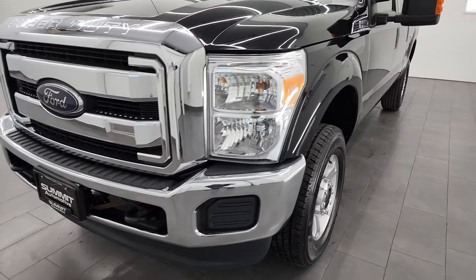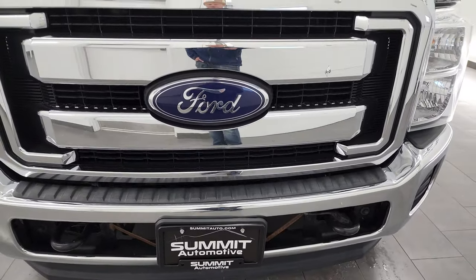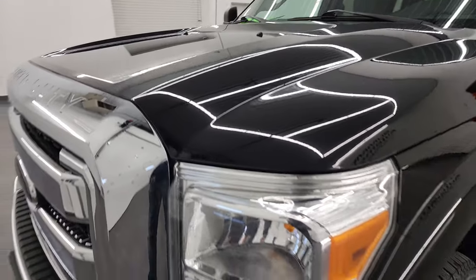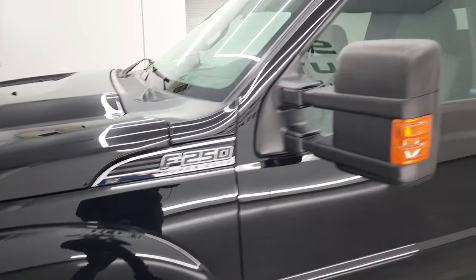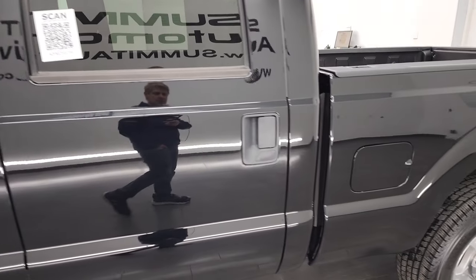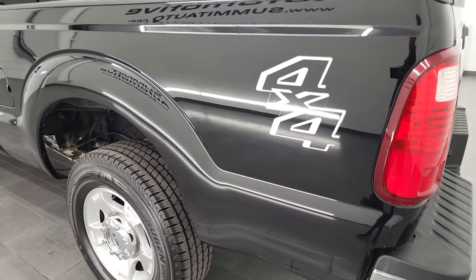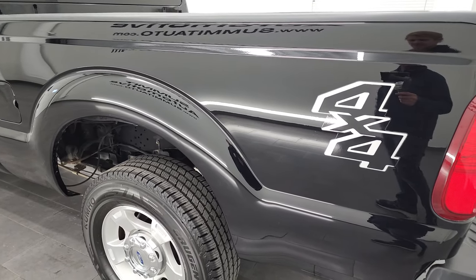I'm going to go all the way around in this video — inside, underneath, start it up, and take a look under the hood. Shadow black is the color, and I'm going to try and give you the most accurate representation of the vehicle as possible. I shoot all my videos in 4K, so if you have HD capabilities, turn them on now — it is your best way to check out the quality, condition, options, and cleanliness of the vehicle before seeing it in person. If you like the video, you can subscribe to my YouTube channel at youtube.com/summitauto.